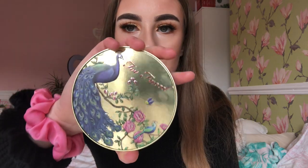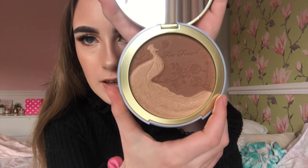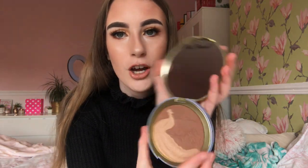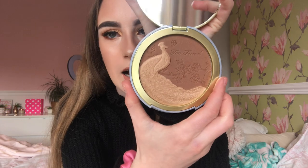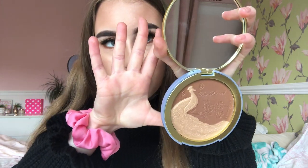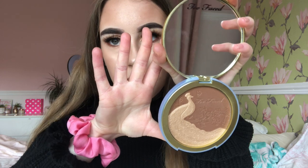I'll just show you what it looks like because it's unreal, and the packaging and everything's beautiful. Well, there it is. That is so beautiful and then you open it up and look at that. It's literally huge as well. There's a mirror on it and there's the bronzer and it is huge - bigger than my hand actually, which is crazy. To be fair, I've got small hands.